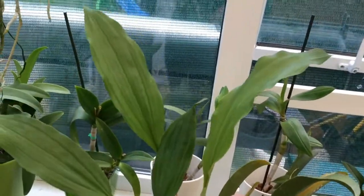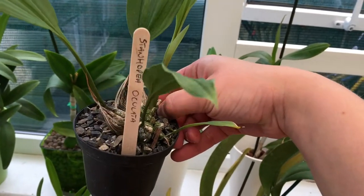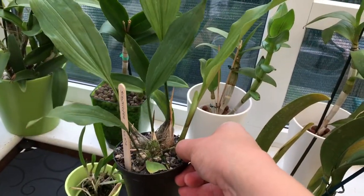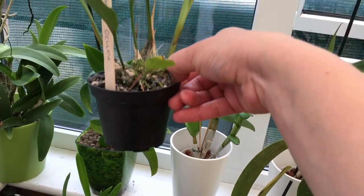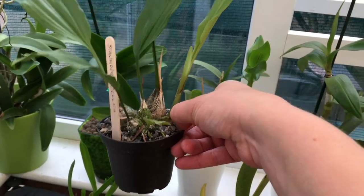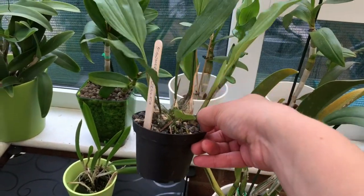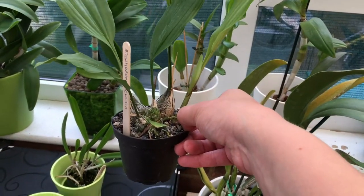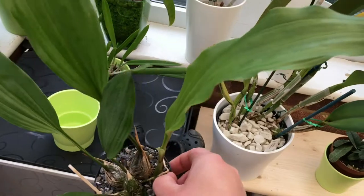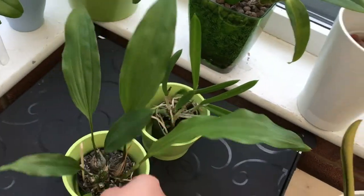The first one is Stanhopia oculata — I hope I pronounced it correctly, it might be Stanhopea. This one actually produces its flower spike at the bottom, so it needs to grow through the pot, which means it will be hanging in a basket so the flower spike can get out. It has big blooms and a lovely fragrance — the blooms don't last long but the fragrance is absolutely overwhelming. Look at the quality of the leaves — there's absolutely nothing wrong with this plant.